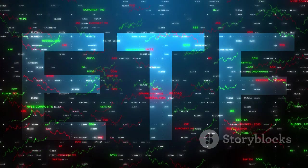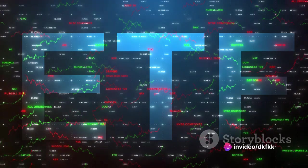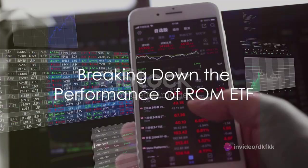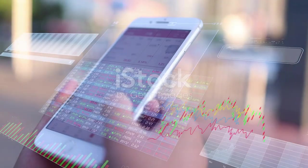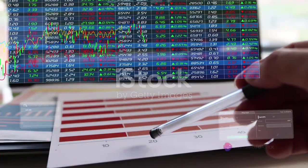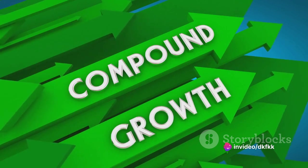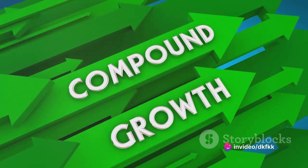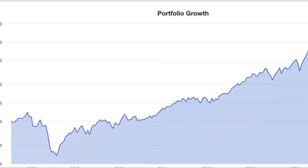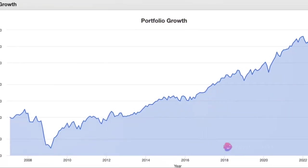Investors seeking amplified exposure to the tech sector's performance might have found a match in the ROM ETF. The ROM ETF has shown some impressive figures, but it's not without its fair share of ups and downs. Let's delve into the nitty-gritty of these performance metrics. The compound annual growth rate, or CAGR, sits at a noteworthy 21.78%, meaning the ETF has grown at a rate of nearly 22% annually over the period in question.